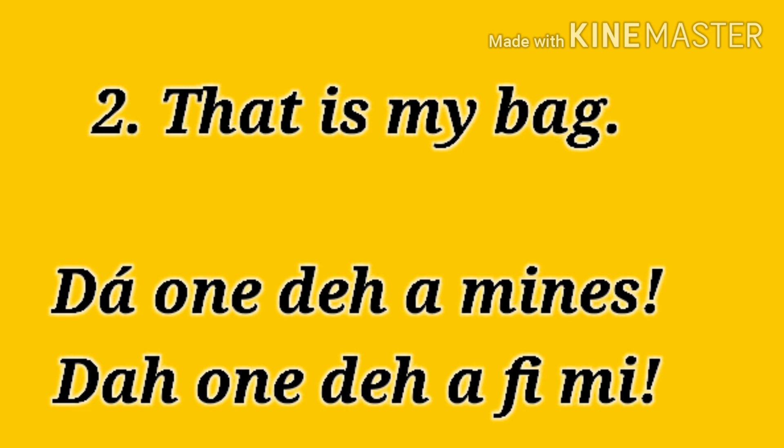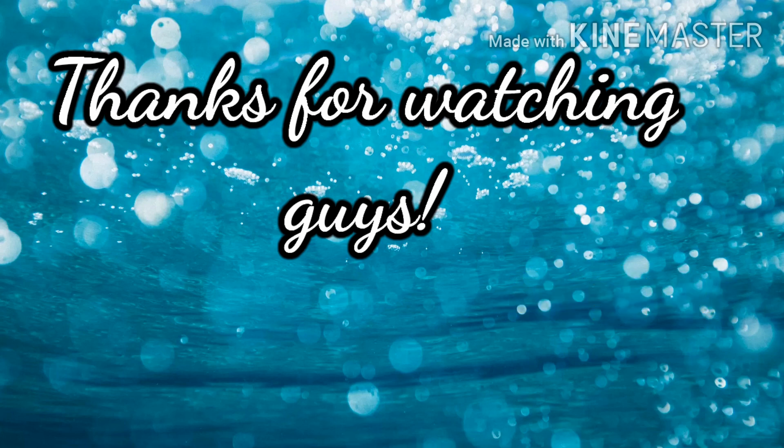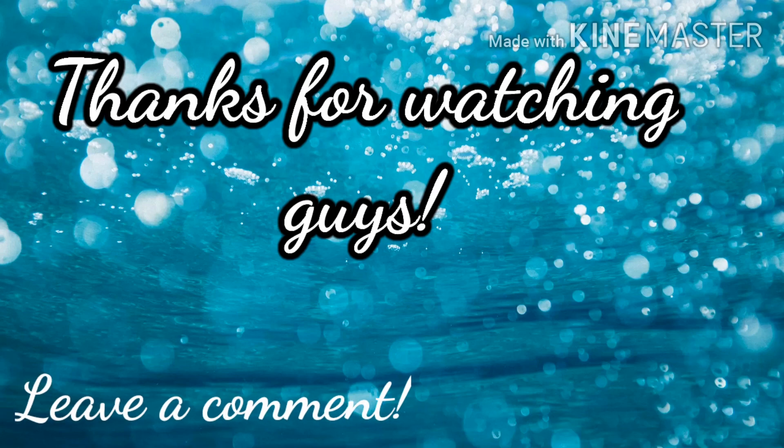Yes, remember expression, guys. Thanks for watching. Remember to like, share, and subscribe if you are not, and share it with everyone. See you on Friday.